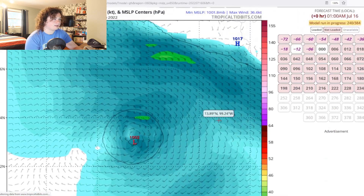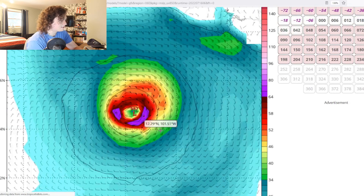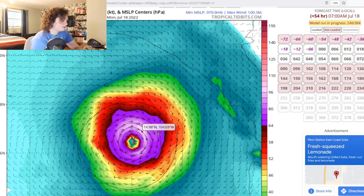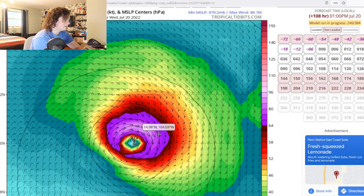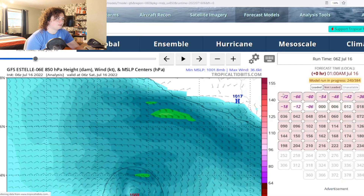If we take a look at the GFS model, this is an interesting situation. The GFS has this thing rapidly intensifying to around 977 millibars — a high-end Category 1 hurricane — in the next 24 hours. Then it continues to intensify, eventually bottoming out around 967 millibars as a high-end Category 2 or low-end Category 3 hurricane, according to the GFS. Then it stagnates and starts slowly weakening.